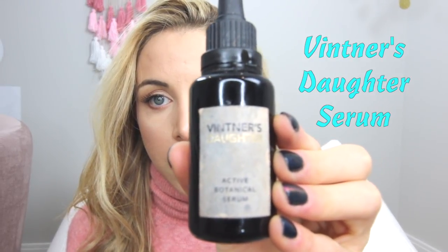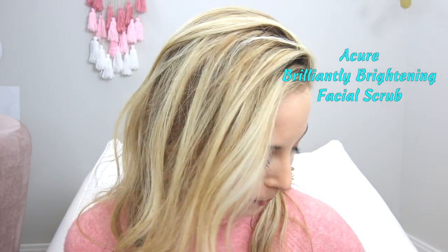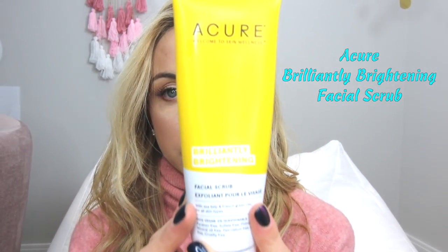Product number one is Vintner's Daughter. This stuff is amazing — I'm pretty sure they still only have one product, but it's an active botanical serum. It's like liquid gold. I put a few drops on my hand and squeeze it into your face like this. One of the biggest mistakes I made in my 20s was being afraid of oils on my face, thinking that causes breakouts, but in reality that's not the case. A good serum goes a long way, keeping your skin really plump like a grape rather than a raisin.